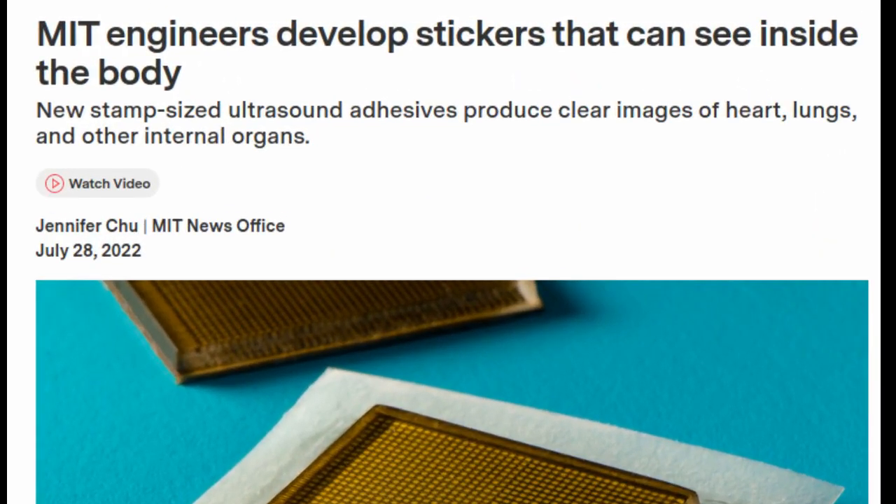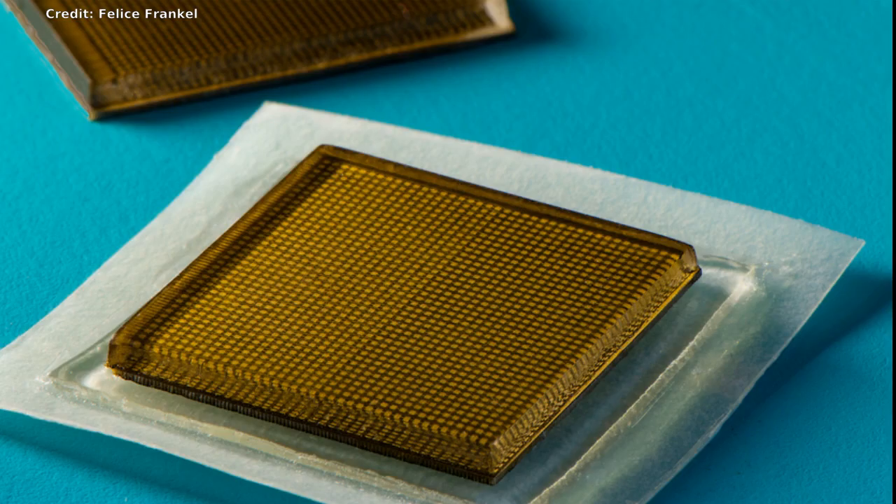MIT engineers designed an adhesive patch that produces ultrasound images of the body. The stamp-sized device sticks to skin and can provide continuous ultrasound imaging of internal organs for 48 hours.